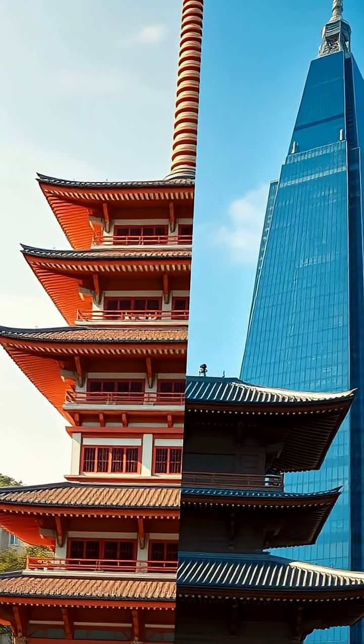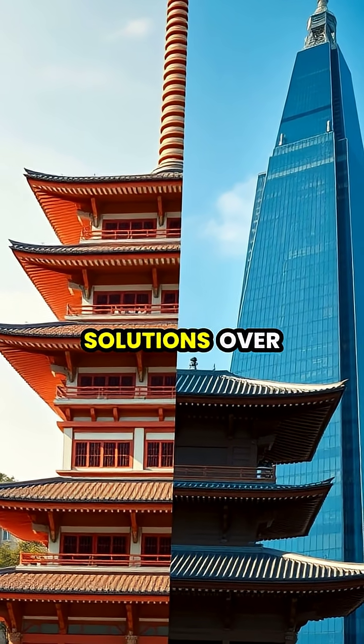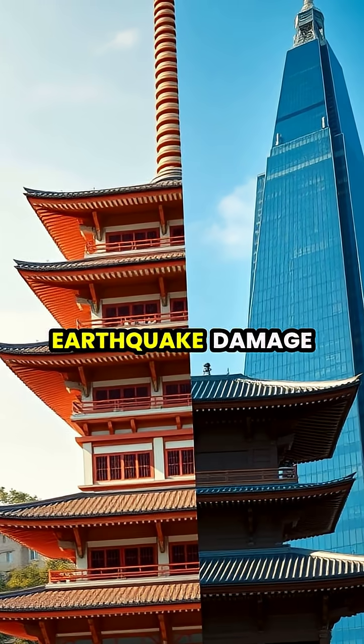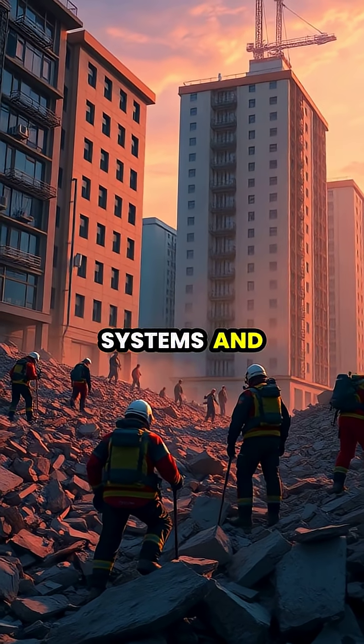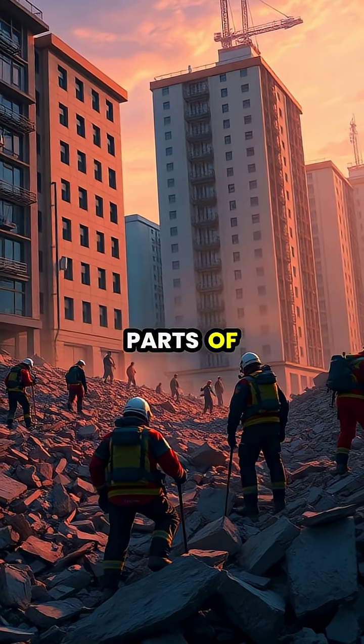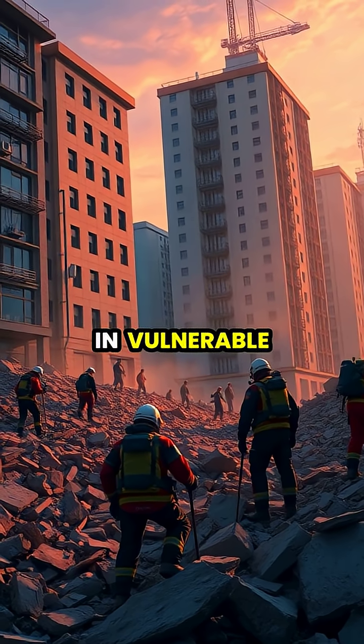Different cultures have developed various architectural solutions over centuries to protect their buildings from earthquake damage. Advanced warning systems and emergency response protocols are now crucial parts of earthquake preparedness systems in vulnerable regions.